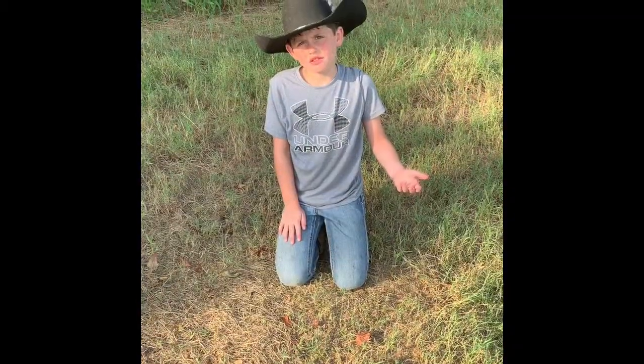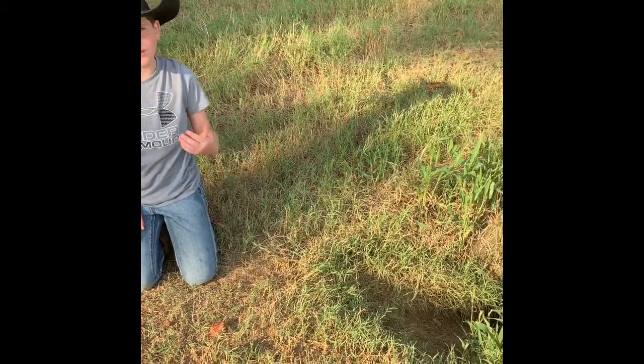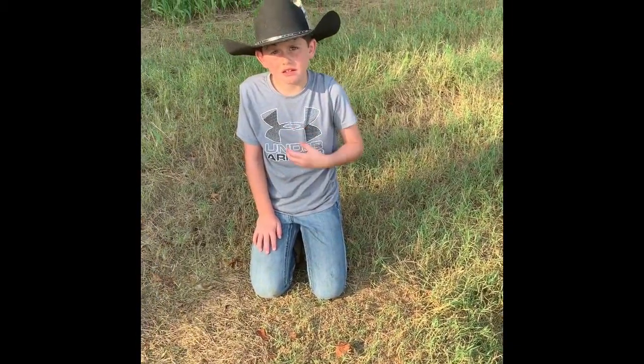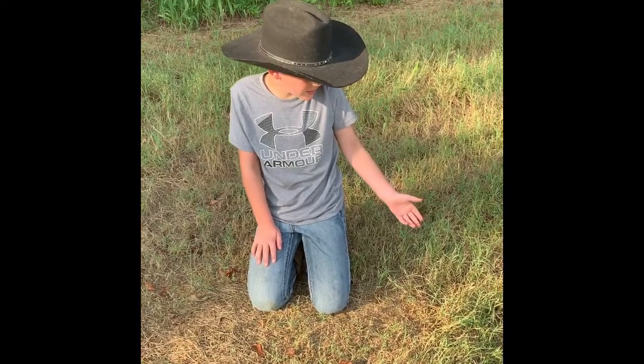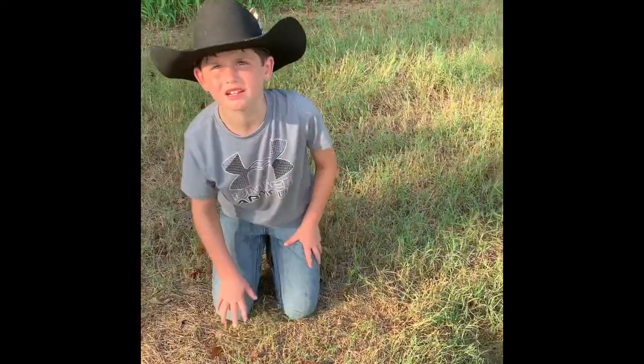I know that this was not a track right here, but it's a gopher tortoise's hole. I thought that this was an interesting find. They are an endangered species. As we were coming out here, it ran into his hole, so you can't get a glimpse of the turtle.